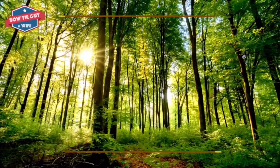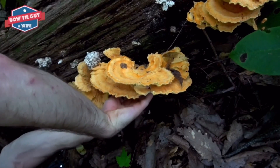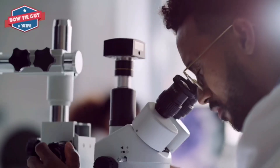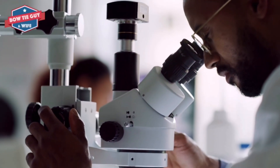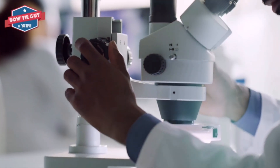Decomposers are the last stop of most food chains. They eat once-living things that are not desired by any other organism. Decomposers are like herbivores, omnivores, and carnivores in that they get their energy from the food that they eat. Decomposers are consumers.